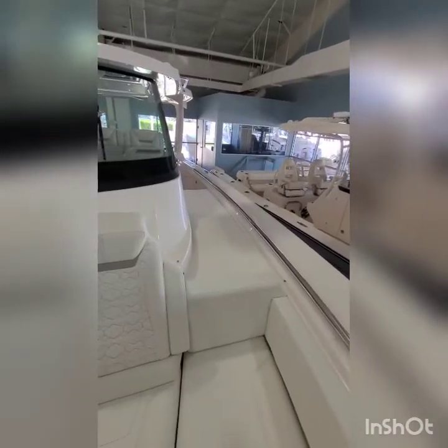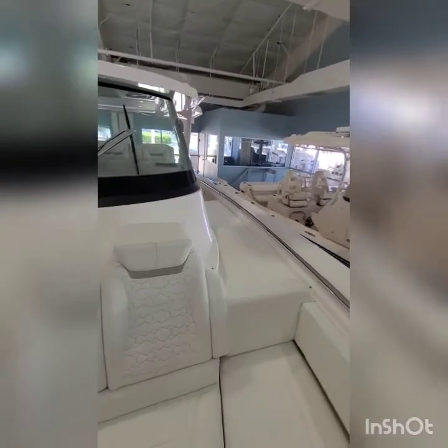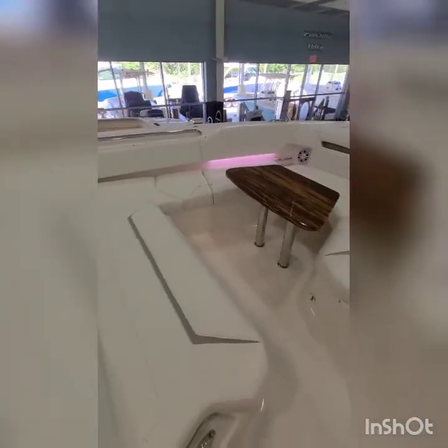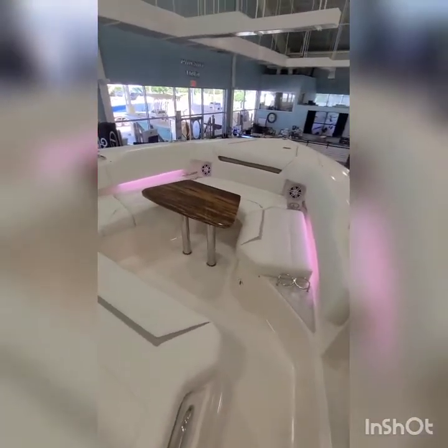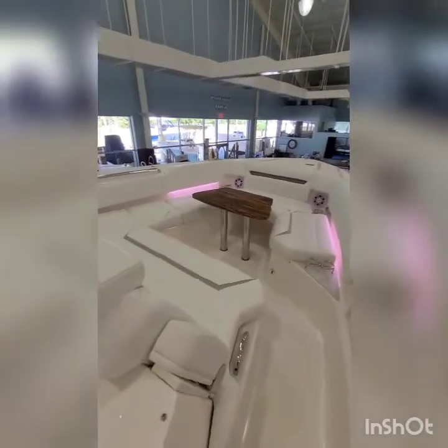The board gives you some height so you can get on and off high docks more easily. It also creates more seating in the bow. The table is removable, and this boat also has a manual forward shade.